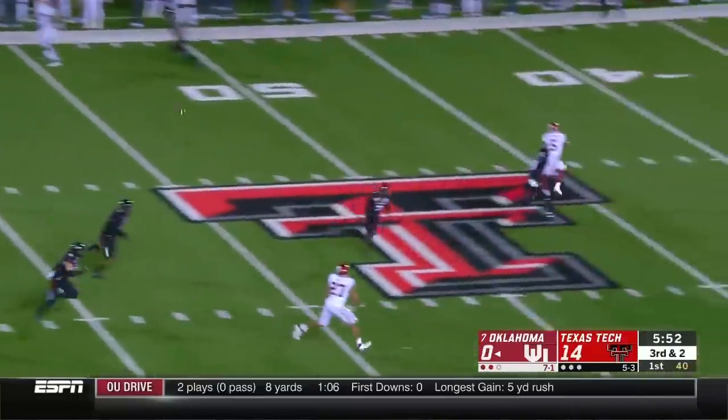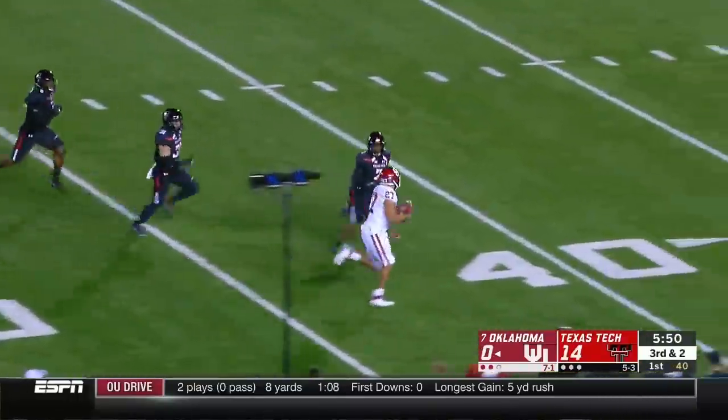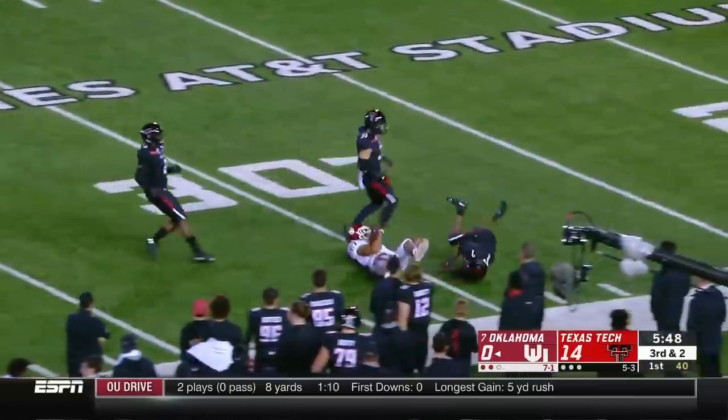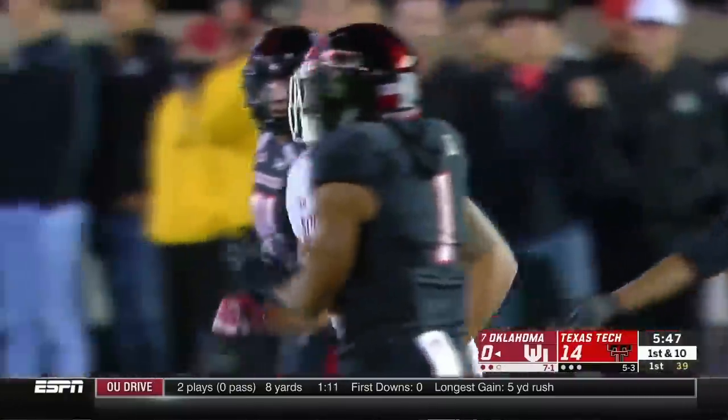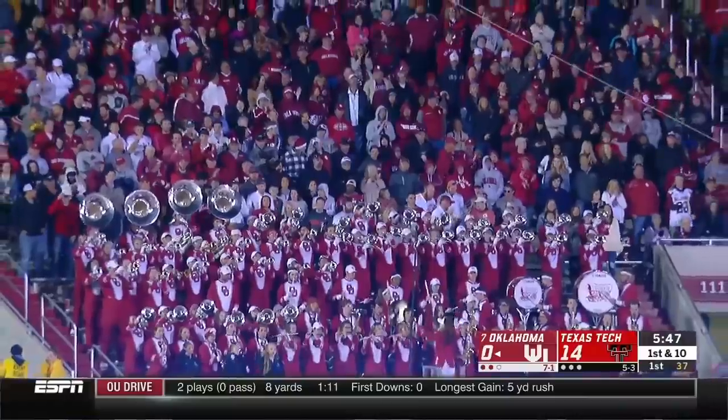Off the play fake, Murray to throw, lofts one and it's open — Jeremiah Hall, the fullback out of the backfield on a third down and two. Go to Jeremiah Hall — his second catch of the season.